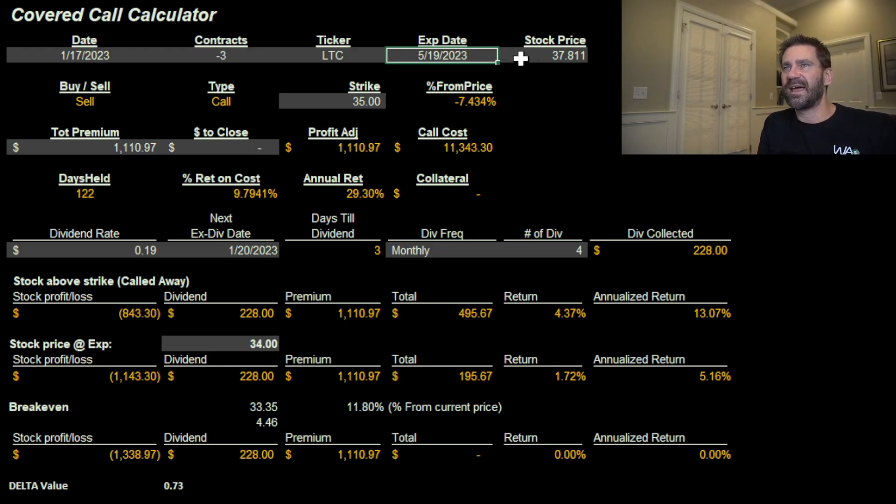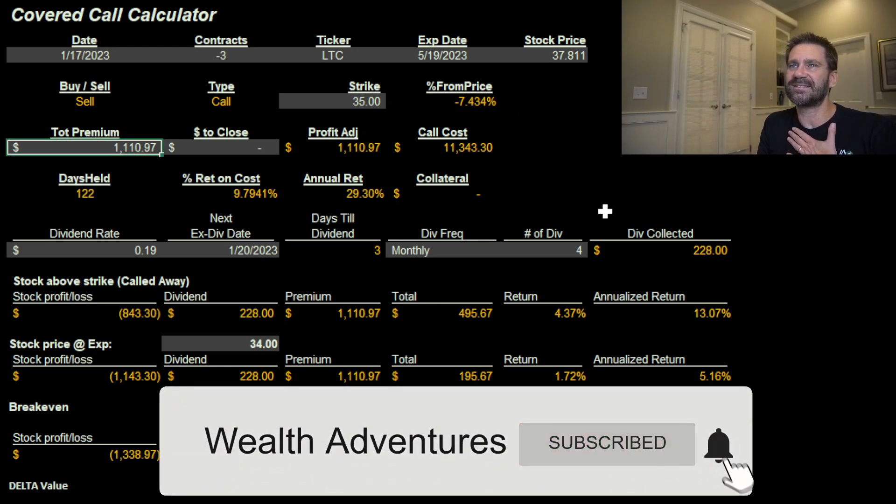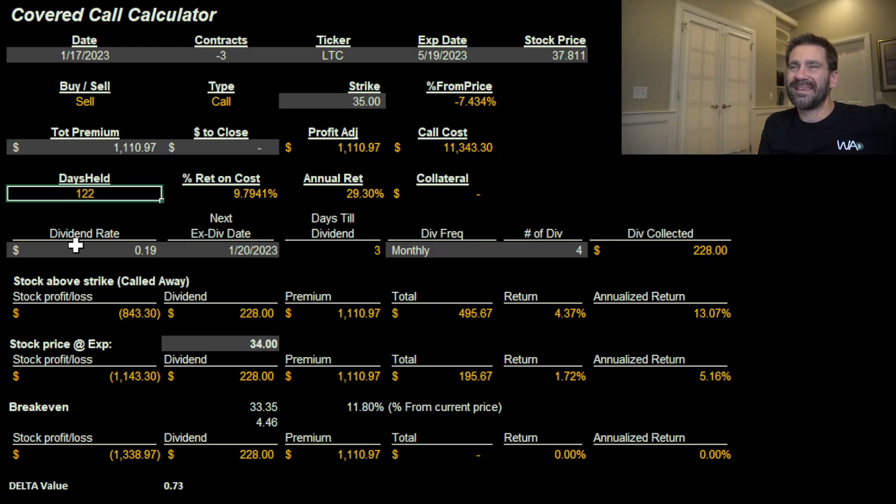The stock price I paid was $37.81. I sold a call at the $35 strike, which means it has to drop 7.43% for me to keep it between now and expiration. For that, I collected $1,110.97 in premium, and I had to put up $11,343 to buy the 300 shares. Let's run through what could potentially happen with this trade.